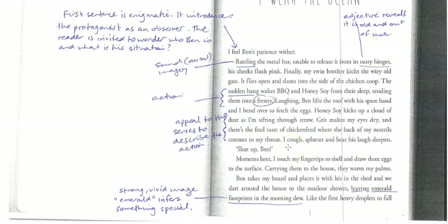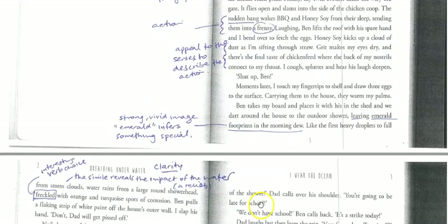It's a real clever thing when you're establishing setting to be able to create a vivid picture using imagery. There's a really lovely image down here: 'We dart around the house to the outdoor shower, leaving emerald footprints in the morning dew.' That really captures this image of a crisp morning — there's dew on the grass and their footprints are left on the grass — it creates a really clear image of what the morning is like.